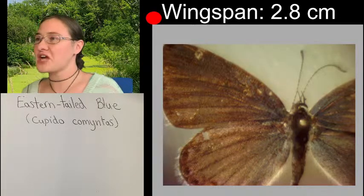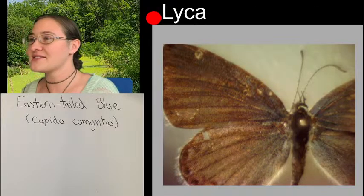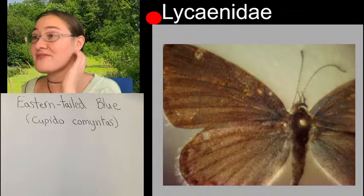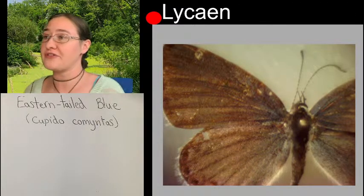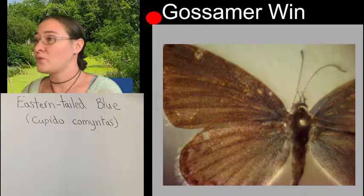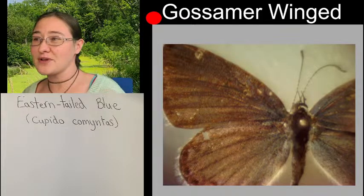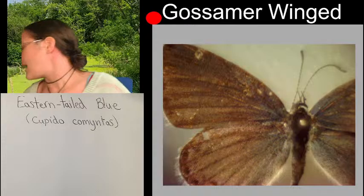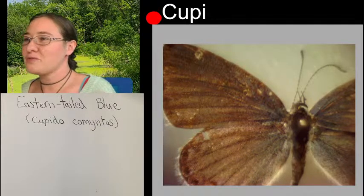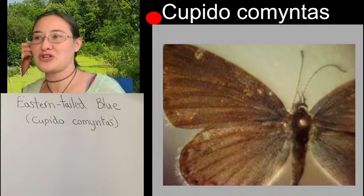The family of our butterfly today is Lysenidae. The common name for all of these butterflies in this family - the Lysenids - are the gossamer-winged butterflies. I'm not sure exactly where they get that common name, but I figured I would throw that one at you too. So we're looking at Cupido, and I believe this guy's got to be named after Cupid, which is kind of fun.